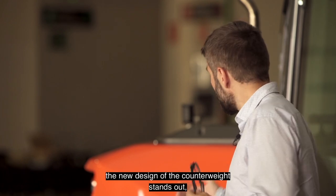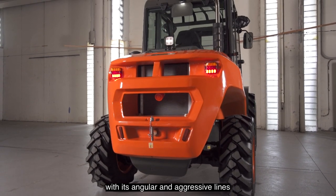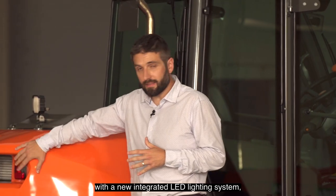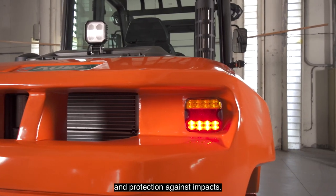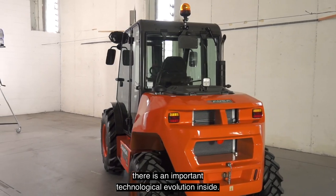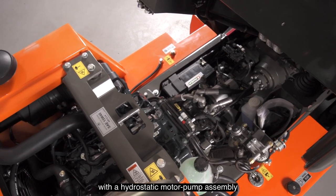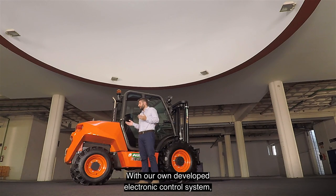At first glance, the new design of the counterweight stands out with its angular and aggressive lines, and with large openings for better cooling for the new generation engines. On the same part, we see the back of the counterweight with a new integrated LED lighting system, giving an integrated appearance and protection against impacts. However, behind this significant aesthetic change, there is an important technological evolution inside. It is fitted with a 31 kW Stage 5 Tier 4 four-cylinder Kubota engine, with a hydrostatic motor pump assembly managed by 3 control units.